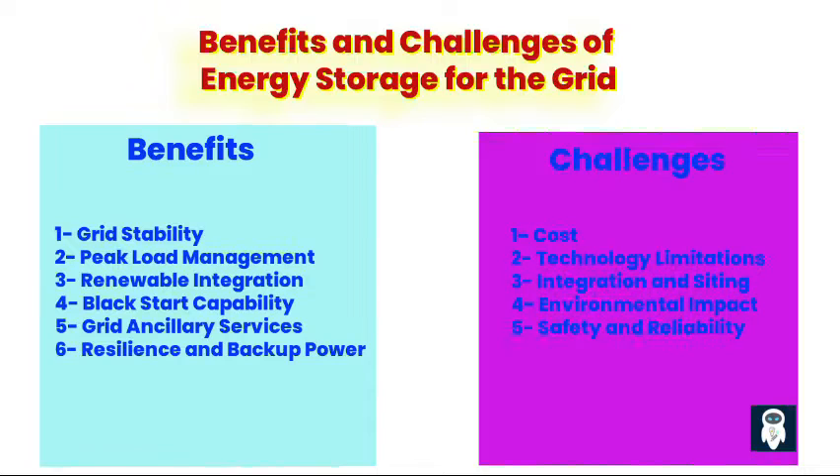However, the widespread adoption of energy storage solutions also presents a set of challenges. First, cost. Energy storage technologies often involve high upfront capital costs, including the cost of batteries, inverters, and other system components. Although costs have been decreasing in recent years, further reductions are needed to make energy storage more economically competitive.